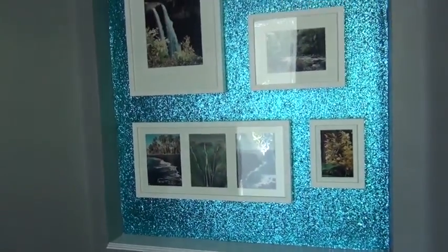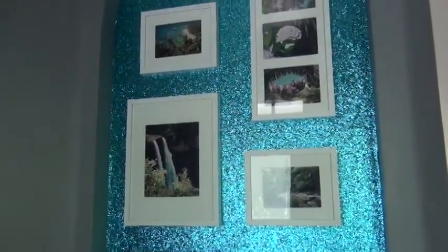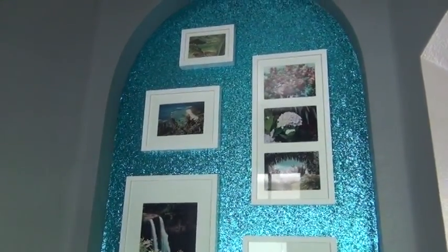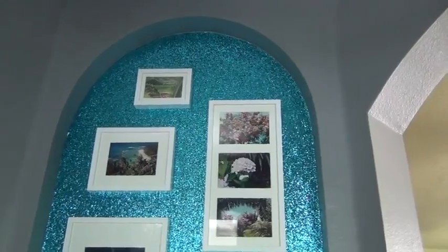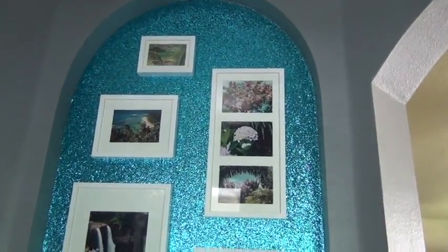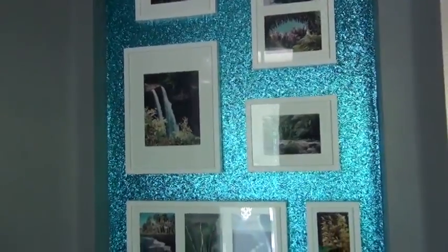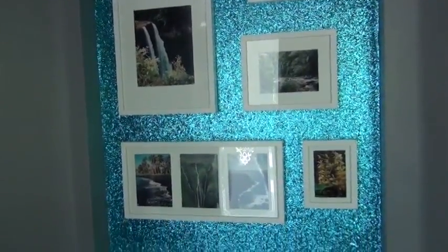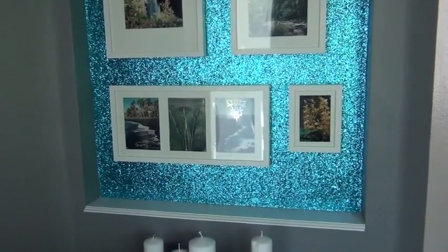Once I got all my photos in the frames and hung them up in the pattern I had laid out, this is my finished product. I really like the way the white breaks up all the blue wall covering. Now I have nice memories of a vacation we took about 12 years ago that I can enjoy every day. I hope you enjoyed this and I will see you next time. Bye!